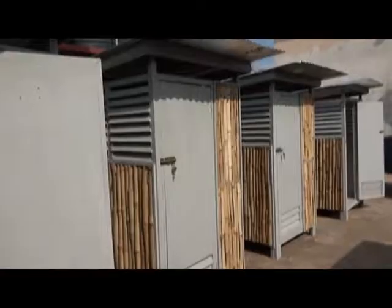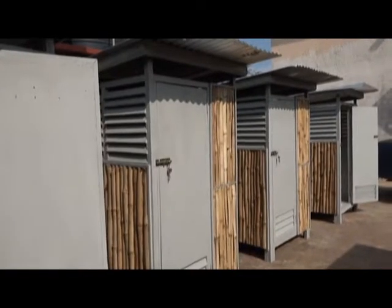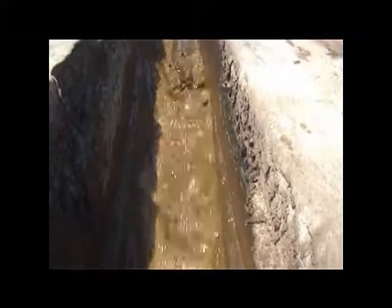The toilets imported into the country are usually made of plastics, but we are using a local solution which is well ventilated, as you can see here. That is going to generate employment, and at the same time, we are solving a major problem of sanitation in the country. This is just a proof of concept — it is that basic.